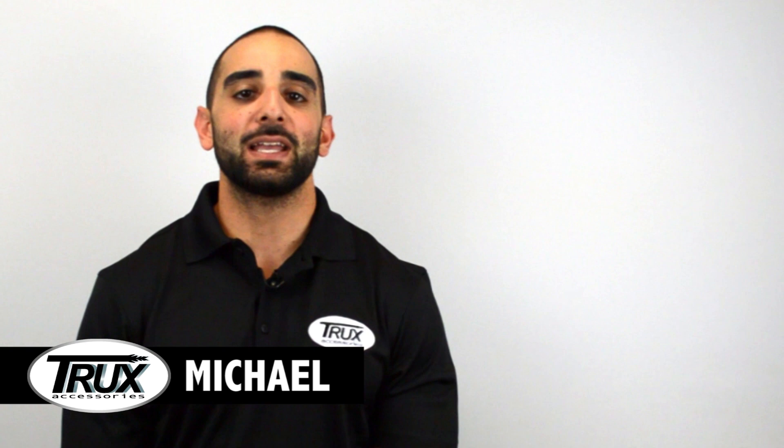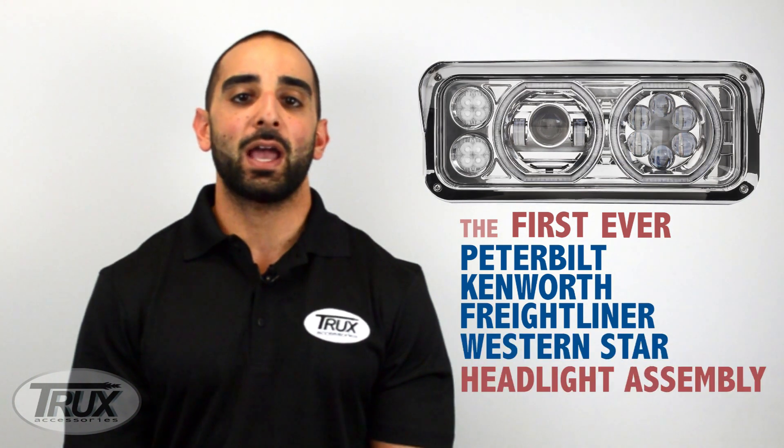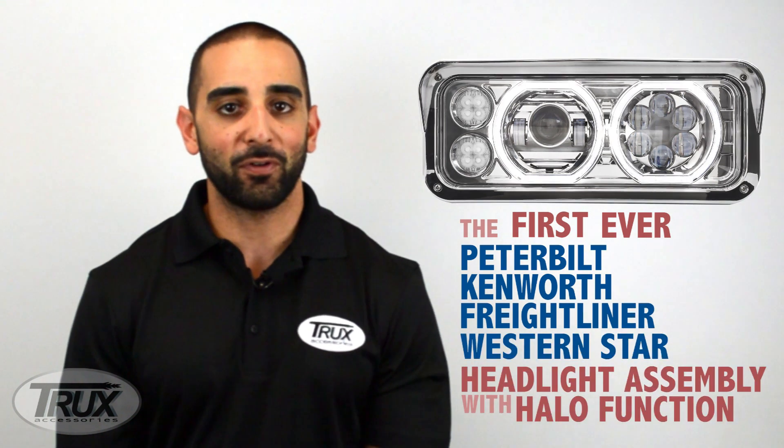Hi, I'm Michael and I'm here to talk to you about Trucks' latest innovation — a product that will take any classic truck and make it look great. It is the first ever Peterbilt, Kenworth, Freightliner, and Western Star headlight assembly with a halo function.